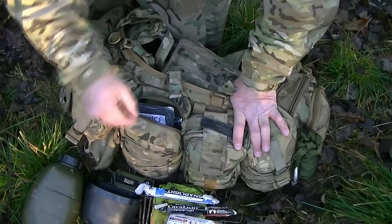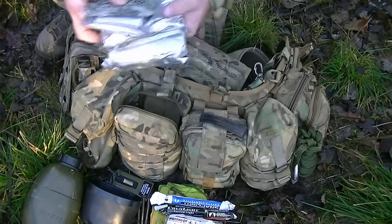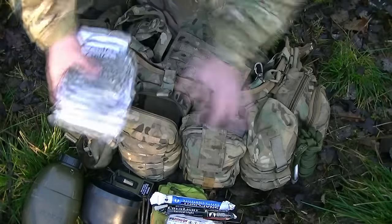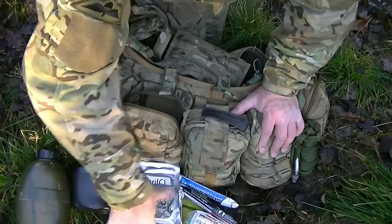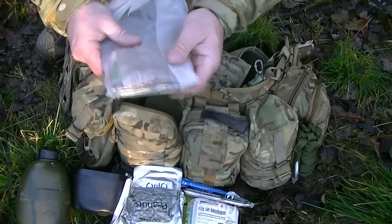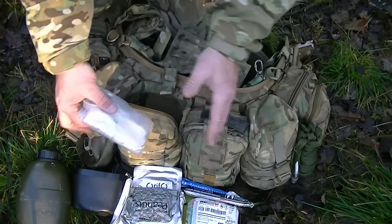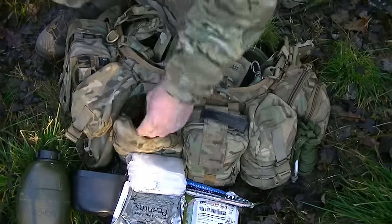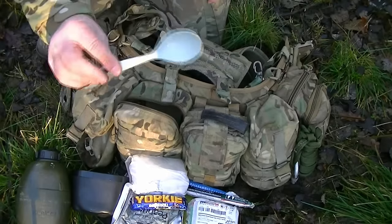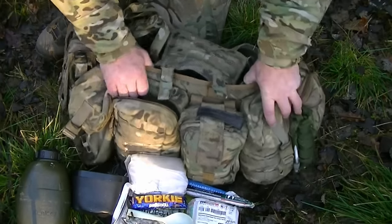In this pouch I've also got approximately 24 hours of rations: two all-in bags from army ration packs, a packet of tuna, some peanuts, a decent brew kit, matches, a small packet of toilet paper, a Yorkie bar, and a spare racing spoon. Without a spoon you really can't eat ration packs easily. So altogether there's definitely a full 24 hours of rations in there.